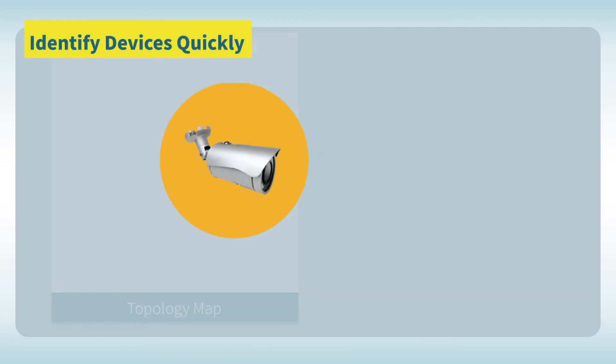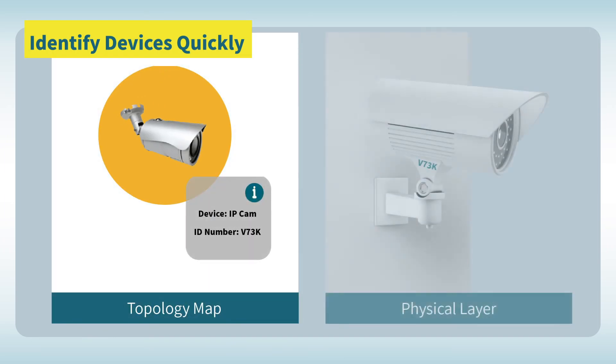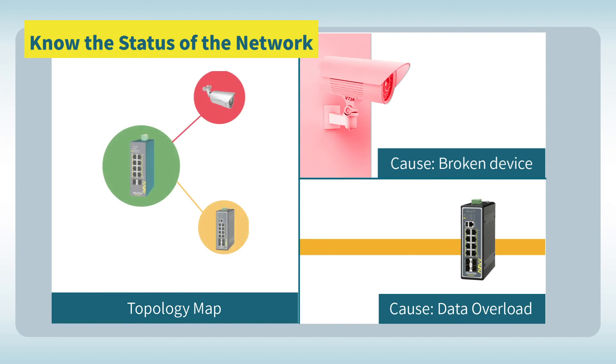With the information found in the topology map and the dashboard about all devices, you can find the devices in the physical layer easily. You can keep track of network links through the topology map, which uses SNMP protocols.